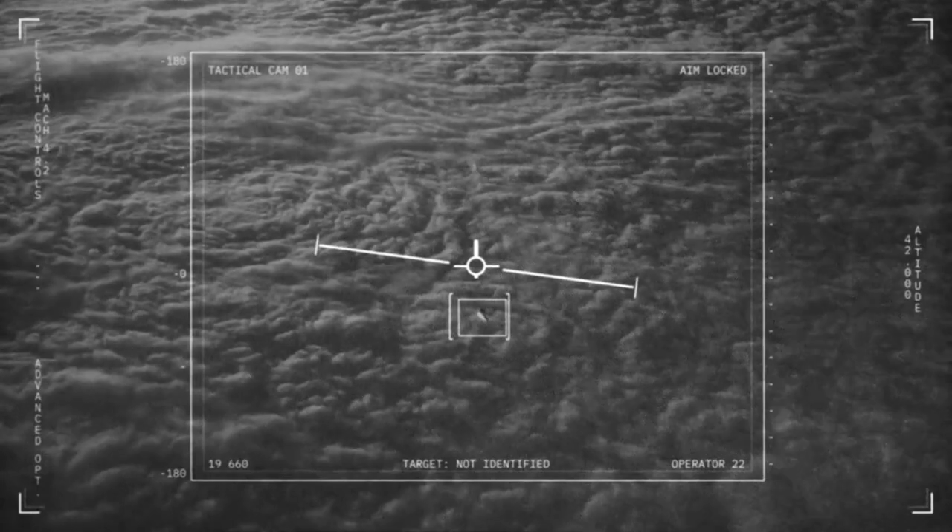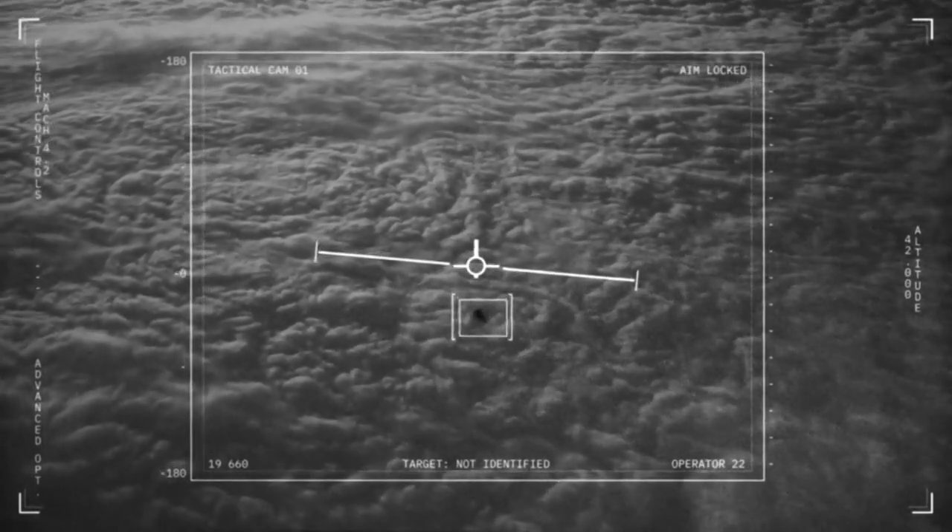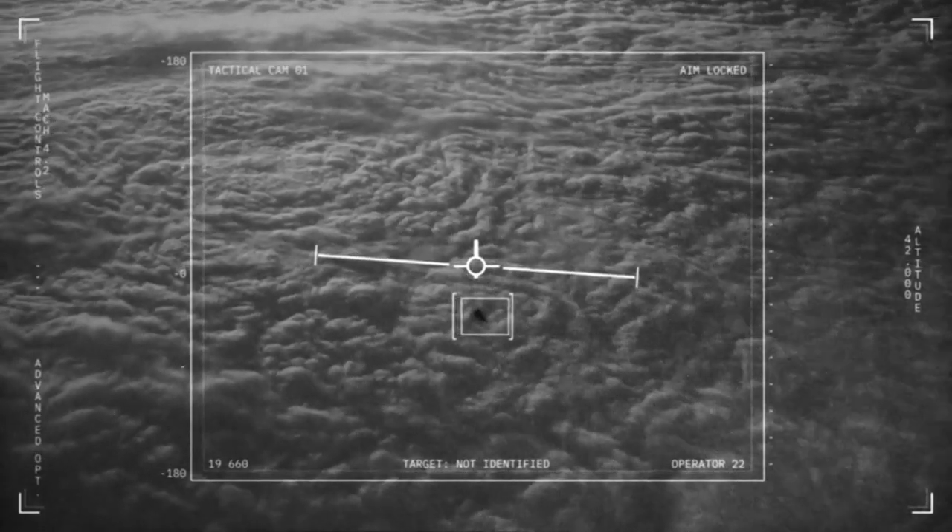Neptune's first ring was detected in 1968, but it wasn't until the Voyager 2 flyby that astronomers could confirm the existence of multiple rings. Three decades later, JWST images clearly reveal Neptune's rings and faint dust bands.